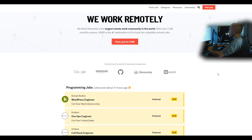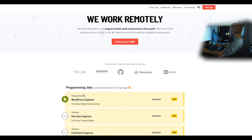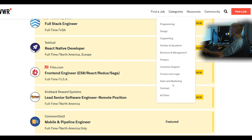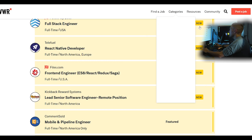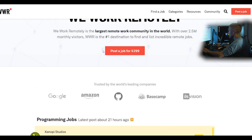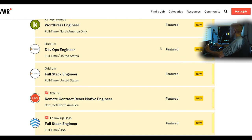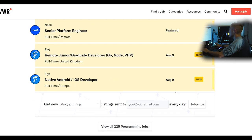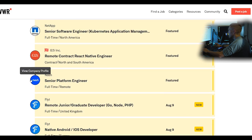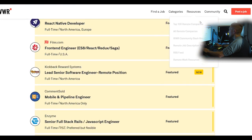The first place is We Work Remotely. I always recommend this in live streams. They have programming jobs, customer support jobs — you can see all the different categories of remote work available. In the programming section, the featured listings are paid placements; it costs $300 just to post a job. Some listings are region-based: full-time Europe, full-time United Kingdom, full-time North America.